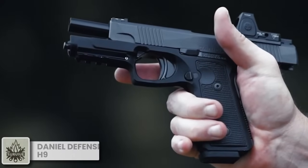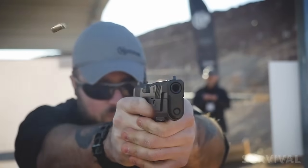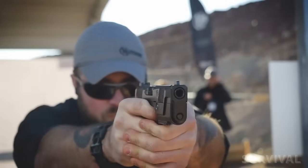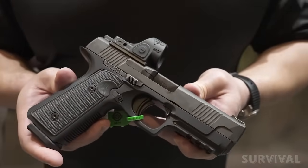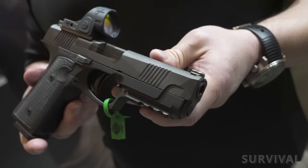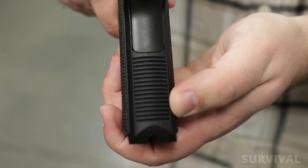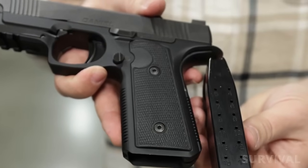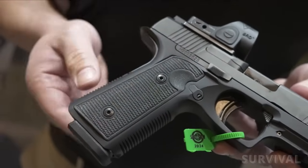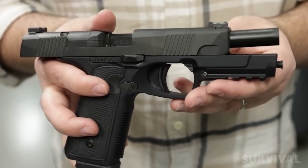A company renowned for its rifles has branched out into handguns with a reimagined design. With the thinnest profile and lowest bore axis in its class, the Daniel H9 is designed and engineered to give shooters more control for faster, flatter shooting. While sharing the ergonomics, pointability, and straight-pull trigger with the classic 1911, the Daniel H9 has everything demanded of a modern striker-fired handgun, like ambidextrous controls, an accessory rail, and optics compatibility. Contributing to the handgun's slimness is a 15-round double-stack magazine, which is among the thinnest in the industry. The aircraft-grade aluminum grip keeps the H9 exceptionally durable and surprisingly lightweight, and it's all built around a cold hammer-forged barrel for unparalleled precision.